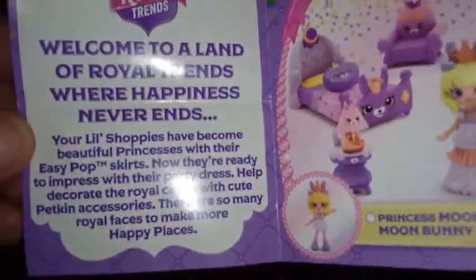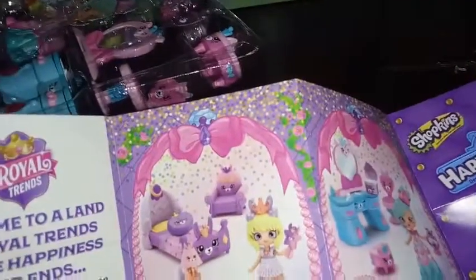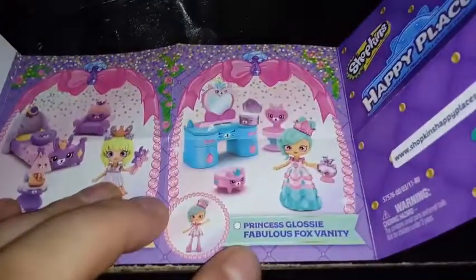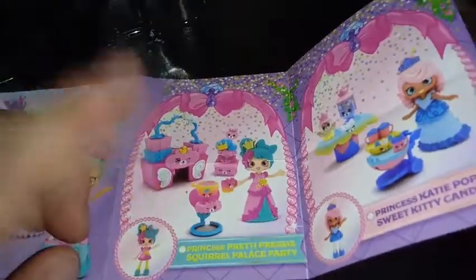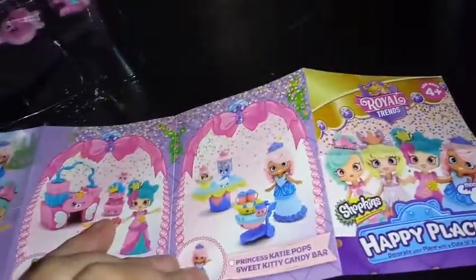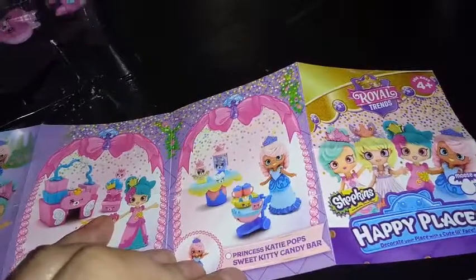It looks like it says the same thing in here as it said on the back of the box. We have Princess Moonbeam with the Moonbunny Bedroom — that's a cool set, I don't even remember seeing her in any leaked pictures. We also have Princess Glossy with the Fabulous Fox Vanity, that's who we have today. On the back we have Princess Pretty Pressy — I think this is the first time we're going to see her in Little Shoppie version — with the Squirrel Palace Party.